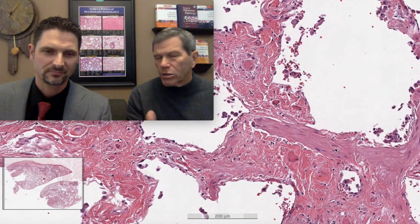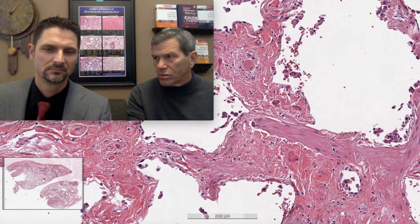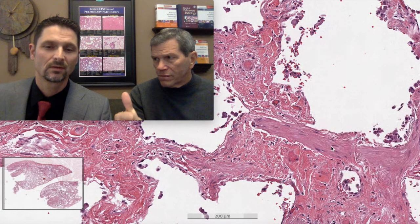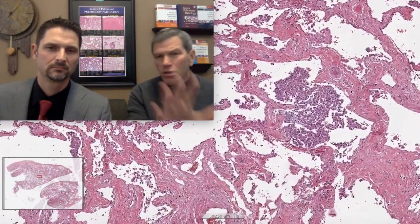Right in the middle of the field there's a big giant band of thick smooth muscle. Most of the smooth muscle in the lung is in the arteries, veins, and airways. When you see bands of muscle like that in scar, it suggests there might have been an airway nearby - this might be a residual of that airway. This brings up the importance of asking about the CT and the clinical history of smoking-related disease.